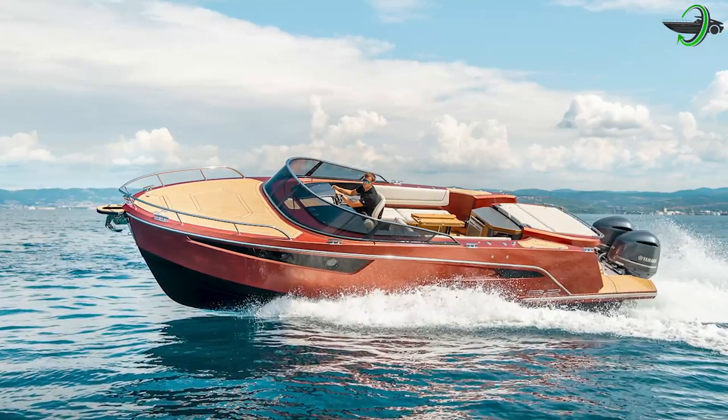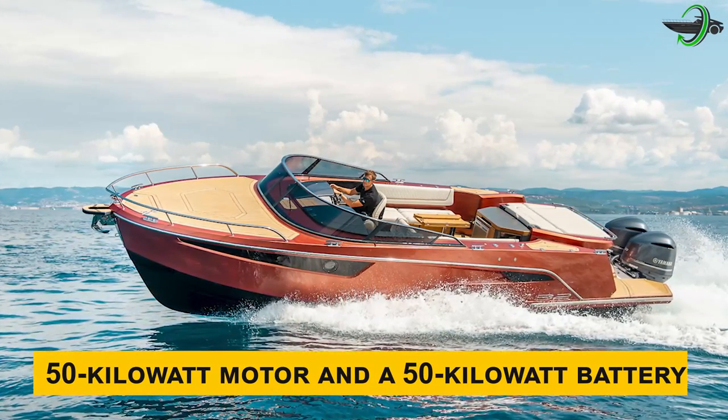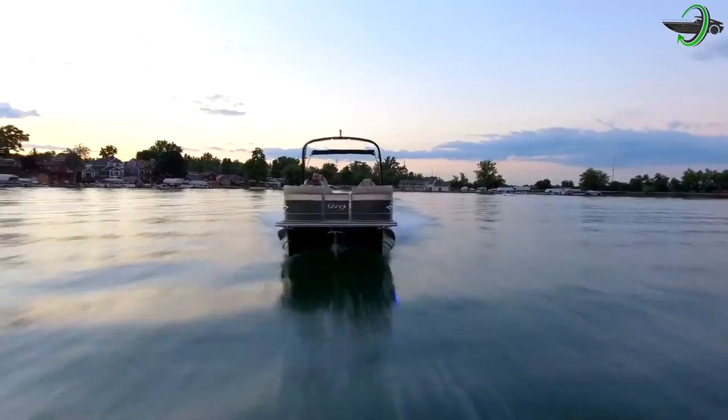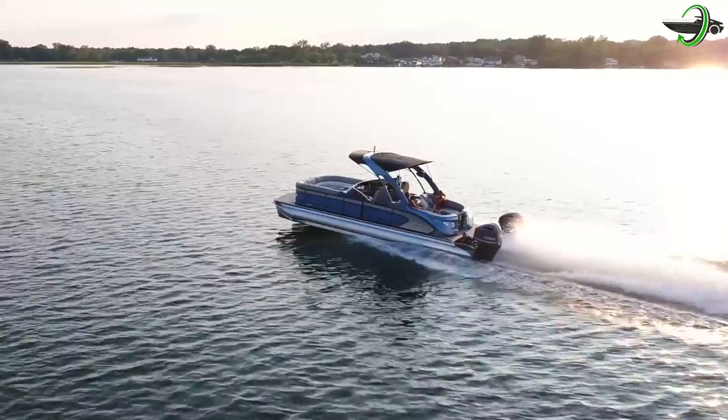Alpha Street Marine also offers this boat with a 50-kilowatt motor and 50-kilowatt battery for those who want more power. Number two is the Mantu LX, a pontoon model whose price range starts at $66,400. It boasts stunning looks and delivers amazing performance.